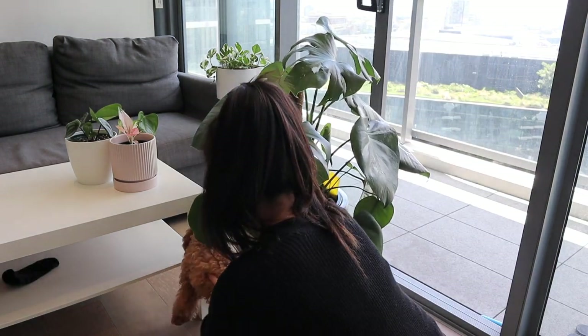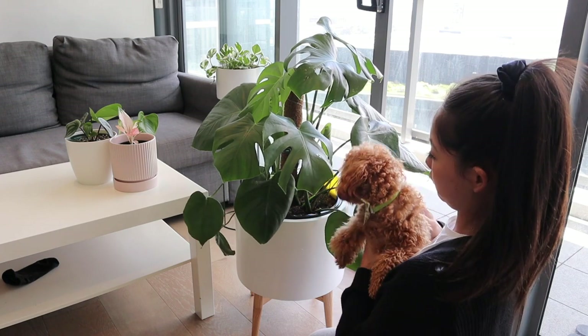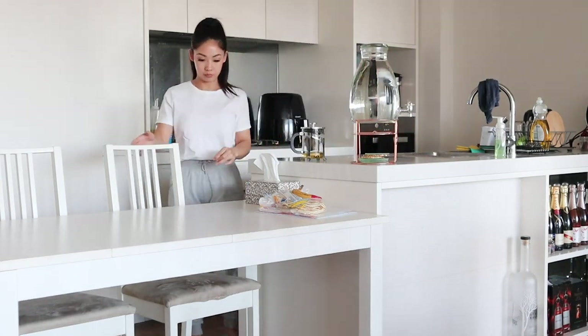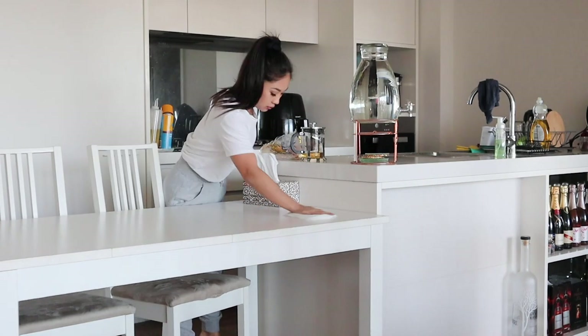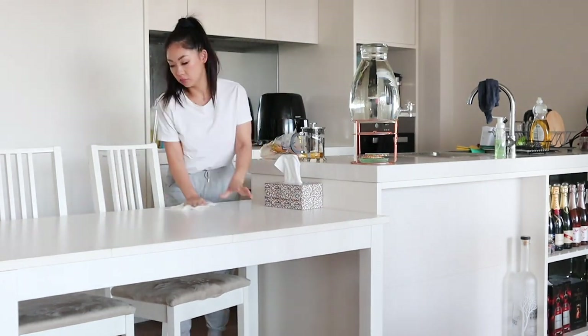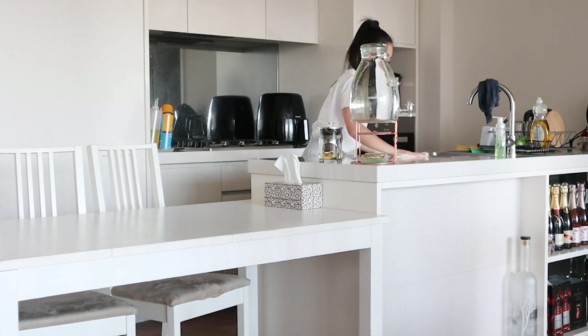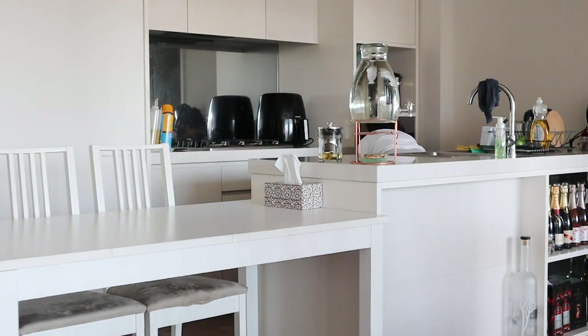It's Zuko's first birthday today so he's wandering around the house with a little bow on him — happy birthday Zuko! Moving on to the kitchen area, I like to wipe all the surface area benches. I do wipe them after dinner, but if we've had guests over or eaten something the tables may get a little sticky again, so I make sure everything is clean to start the day.